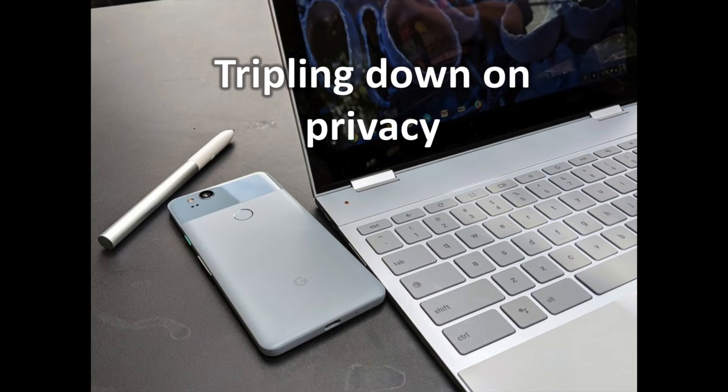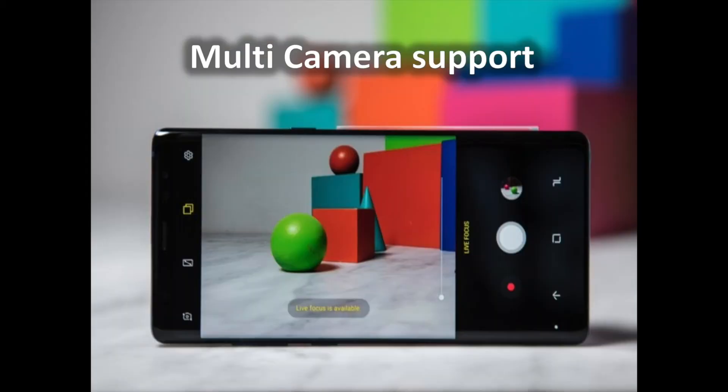Google is also enabling encryption for backups with a client-side secret and per-network randomization of MAC addresses, but these features won't be fully available until later versions of the Android P preview. Finally, individual apps are going to have better access to the fingerprint system in Android P, including a better UI across apps so users know that fingerprint authentication comes from the same trusted source.